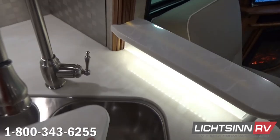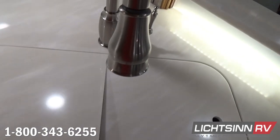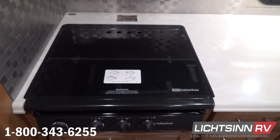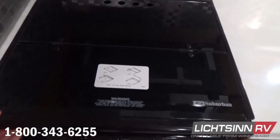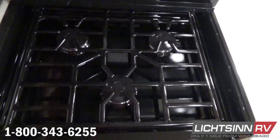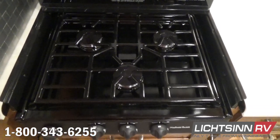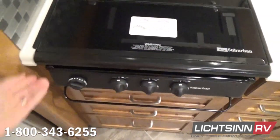Beautiful LED accent lighting is included throughout. We haven't forgotten the location for the waste paper basket underneath, and the all-new Suburban three-burner range top includes that innovative glass range top cover with a full drawer stack down below. With all of our drawer stacks at Winnebago Industries, we utilize full-length extensions with metal drawer glides, and we trim out all cabinetry with satin nickel hardware. All hardwoods are made right here by Winnebago Industries.